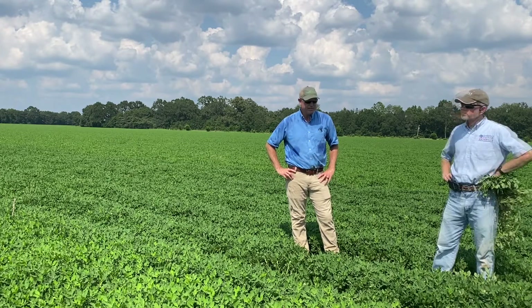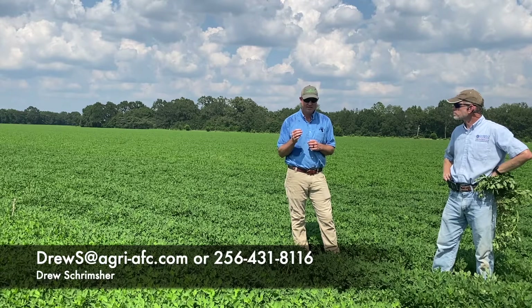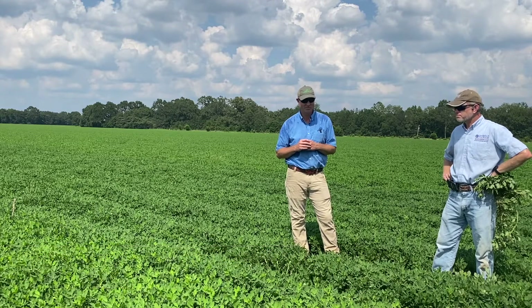My contact information is DrewS at AgraAFC.com and my phone number is 256-431-8116. I pretty much have a truck as an office, so I'm on the road all the time, but you can reach me on the phone or email about anytime.